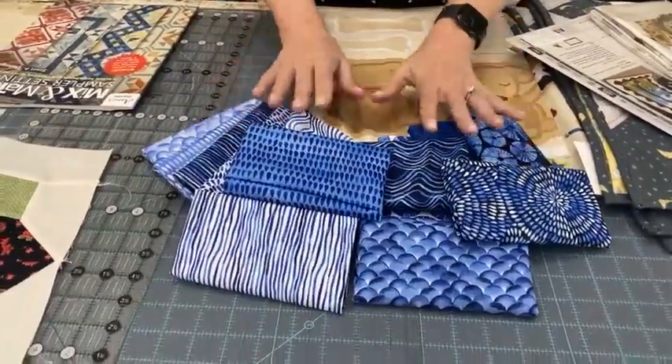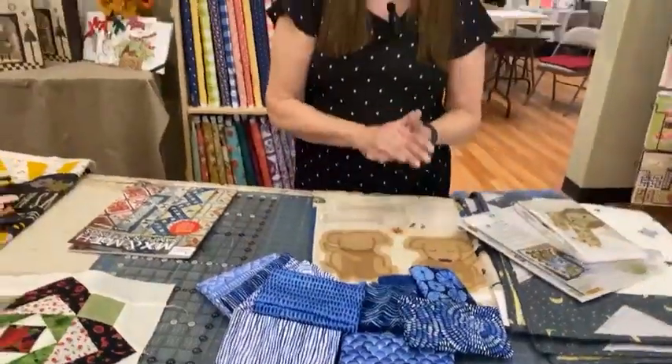This line does come with two free patterns: one for a large quilt, which is a storm at sea quilt, and another for a table runner, which is a curvy log cabin table runner. I will put links to those — they'll be up by tomorrow. If you link right when you get your email from me, those patterns will be right in the email. So that is By the Sea, and that is from P&B Fabrics.